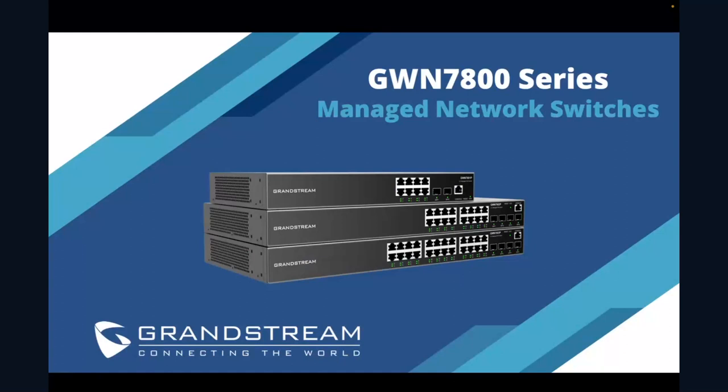Many of you have probably been hearing about these for the better part of the last six months or so. We've been teasing them a lot. If you visited us at trade shows over the last four to five months, you've probably seen these in person. I've been with Grandstream for 12 years now, and I think this is one of the most highly anticipated, sought-after products we are coming out with — and it's just the beginning of a whole new line.